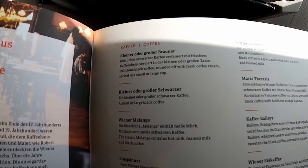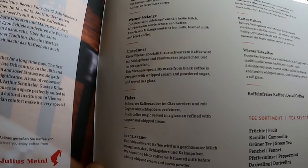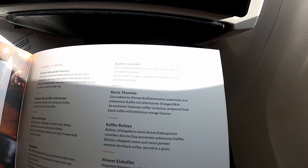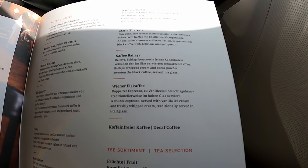One thing Austrian Airlines is famous for is the wide variety of coffee specialties, which are also complimentary in business class. So I am really looking forward to the service during the next 12 hours.